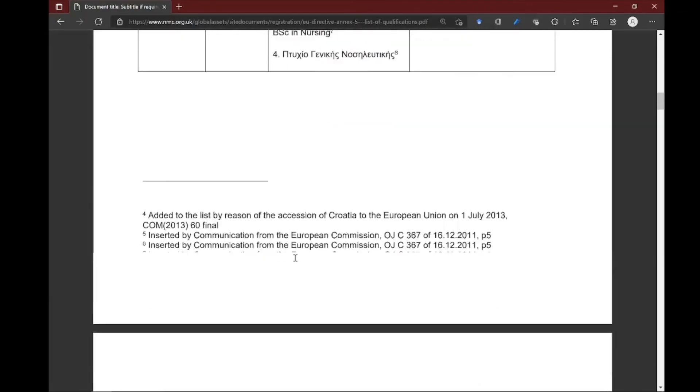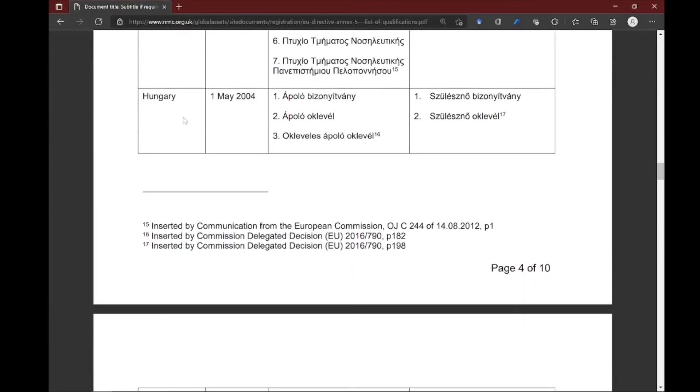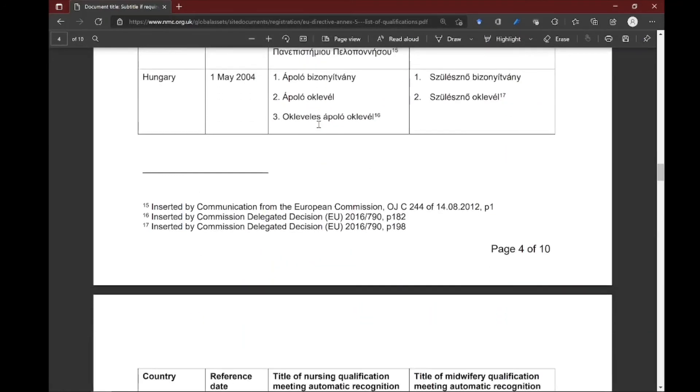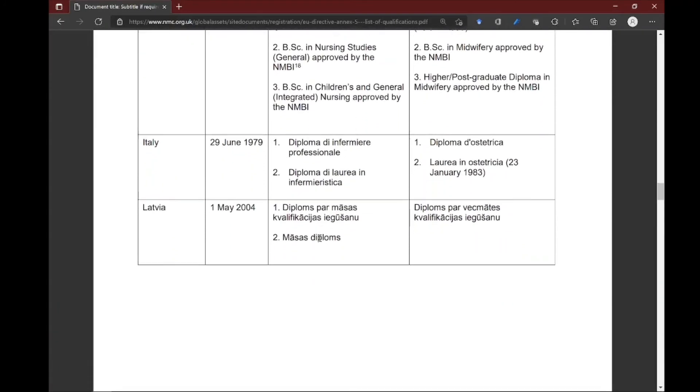Since I graduated from Hungary, let me show you what Hungarian qualifications are recognized. It says Hungary was recognized on the automatic recognition register since 1st May 2004, and there are three levels of nursing that the UK can recognize: 'Ápoló Bizonyítvány,' 'Ápoló Oklevél,' and 'Okleveles Ápoló.' I think these correspond to specialist or vocational nurse, bachelor's nurse, and another vocational level. This is what Hungarian recognized qualifications look like, and you can also see all other qualifications if you graduated from countries other than Hungary.